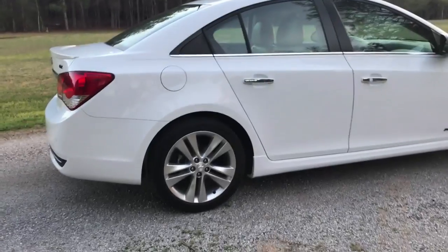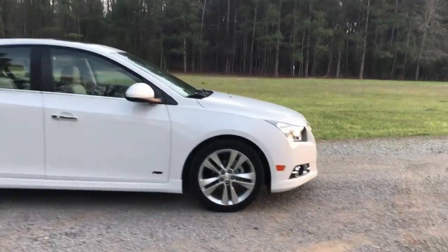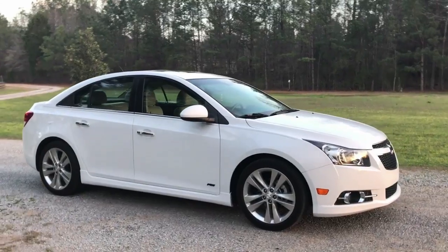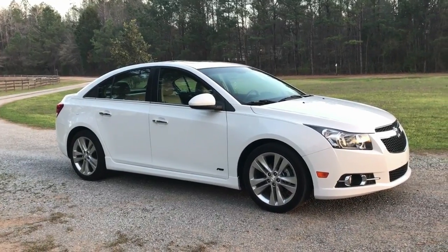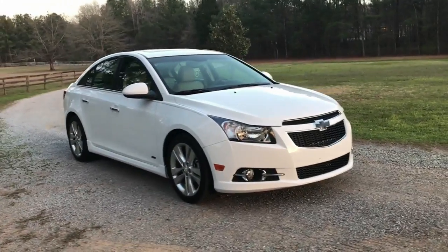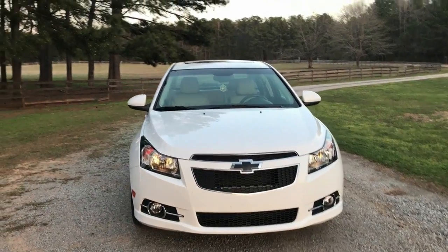Like I said, I got engaged so the honeymoon is coming up — we'll be going down to the beach and taking the Cruze. It's about a 400-mile drive one way, so we'll definitely put some miles on her. We'll see if I still love it when we get back, but so far I'm still loving the Cruze.